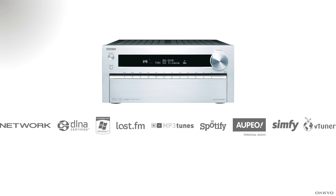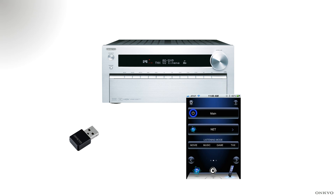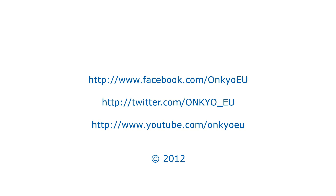You can connect to the internet by simply connecting the cable into the back of the ethernet port. Or alternatively, you can use our wireless adapter to connect to the internet. And then you can use one of our apps to actually control the TXNR-1010. Thanks for watching and I'll see you soon. Bye bye.